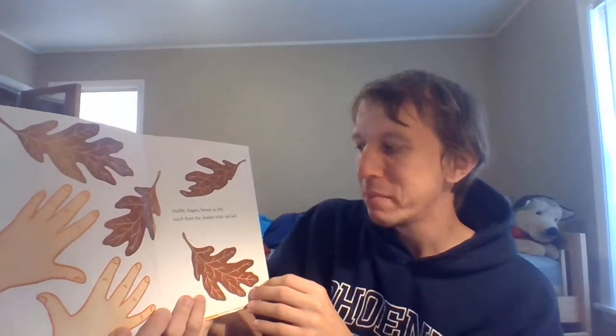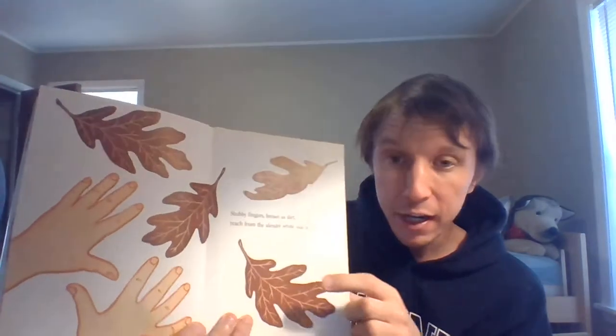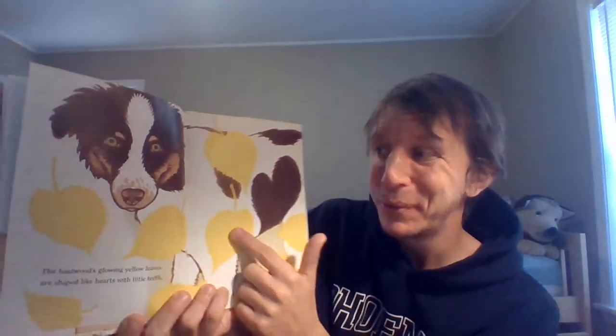Stubby fingers brown as dirt reach from the slender white oak leaf. Oak leaves are brown. And the basswoods glowing — what color? Yellow!